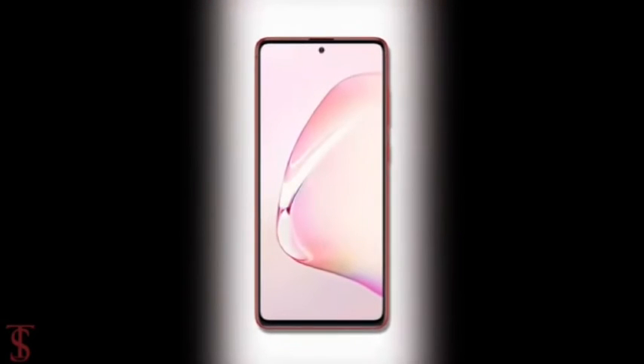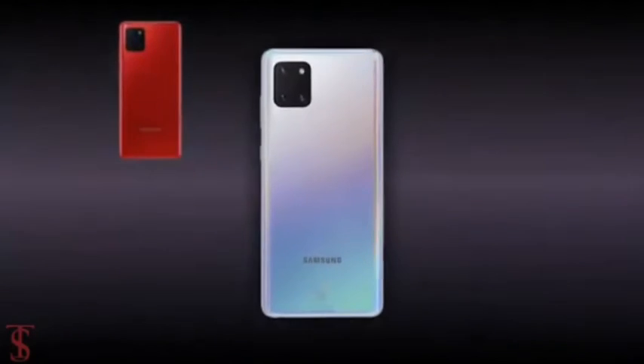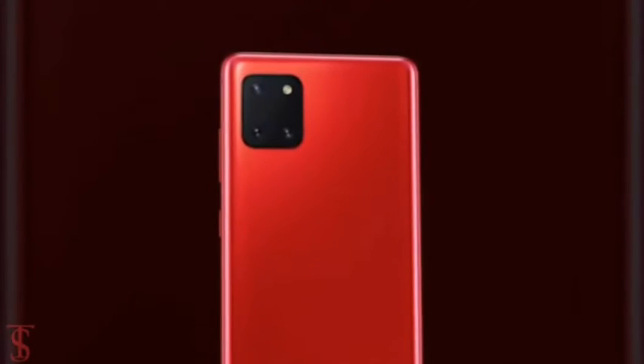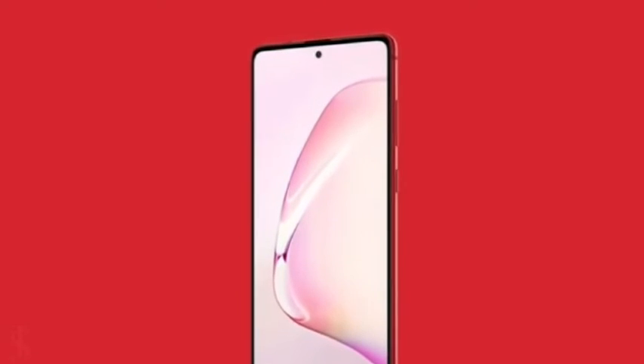The renders also suggest the phone will come in black, white, and red color options. The power button is visible at the right edge along with the volume rockers.